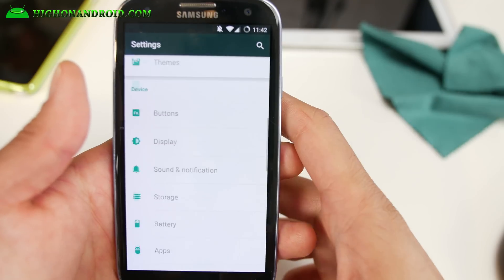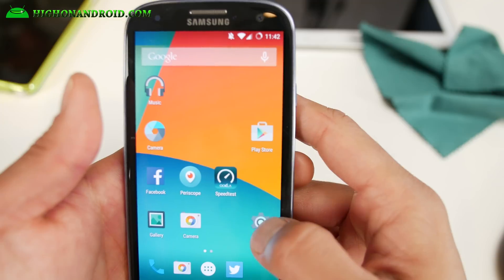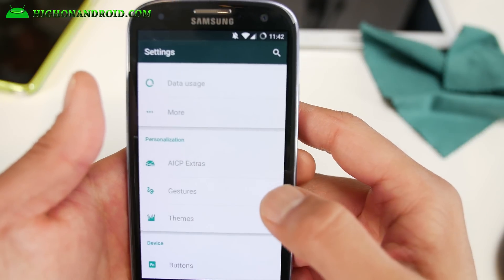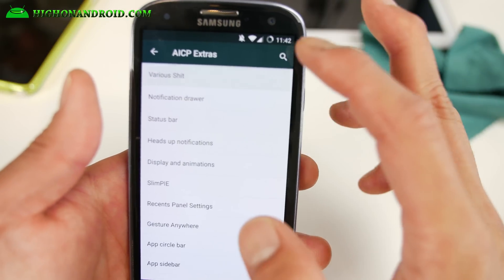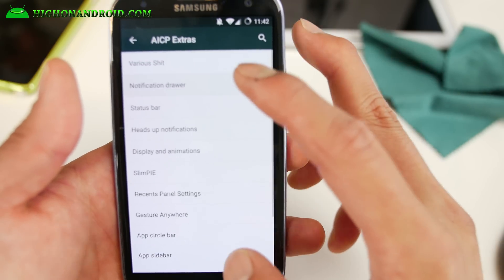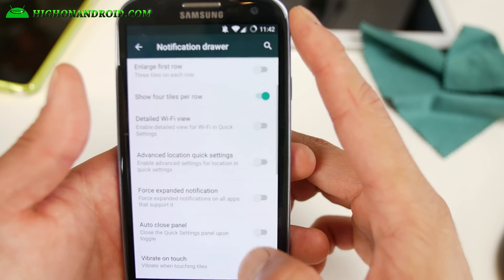Great battery life. If you want customizations, AICP is king of customizations. If you go into AICP extras you will find various stuff there. Let me go ahead and show you some of the stuff that's different from other ROMs.